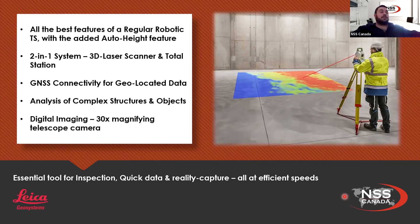We're not going to dive too much into the MS-60 today, but we do have a presentation coming up next week. The MS-60 is a two-in-one system — a 3D laser scanner as well as a total station. All of our total stations have GNSS connectivity for geolocated data, either through a smart station or smart pole setup. It's got analysis capability for complex structures and objects through scanning, as well as digital imaging. It's got a 30-times magnification telescope camera and overhead cameras, so you can really zoom in on your data — for example, getting that corner of a building while in downtown Toronto.